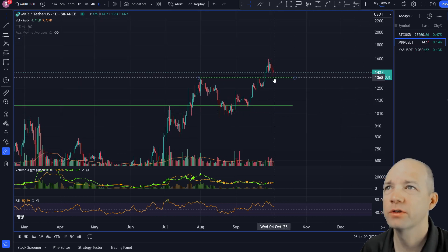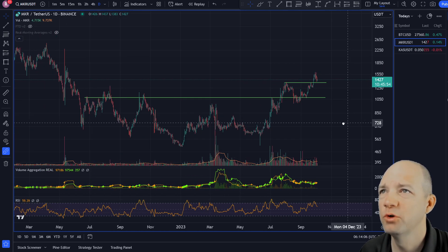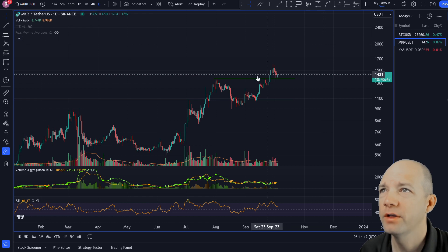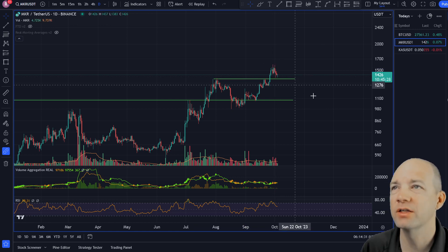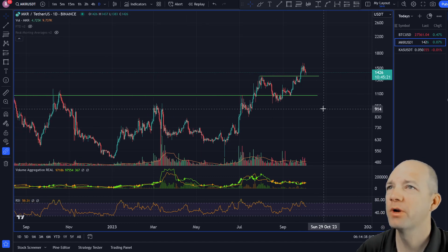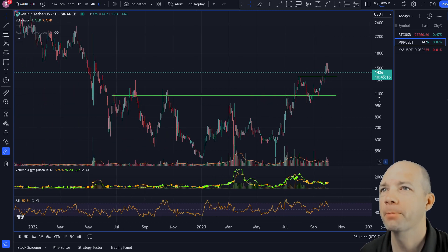We're bouncing off support. If we can hold that, we should be able to sustain this move and push up. However, there is a moment of caution: there's a higher high in price while the RSI points are about even — that's called a hidden divergence, meaning momentum is less than what got us to the previous high. Keep in mind we are losing upside momentum on Maker. That said, an 8% yield is pretty good and the token is fairly stable.